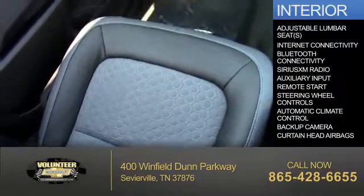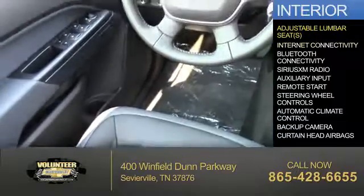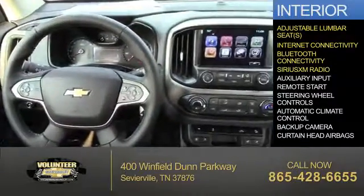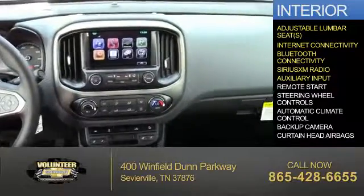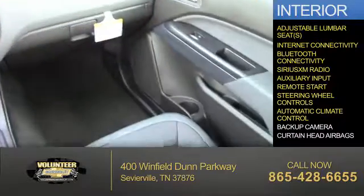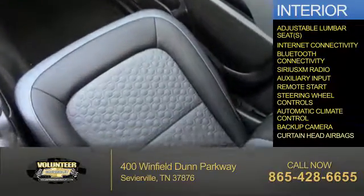Inside you'll find adjustable lumbar seats, internet connectivity, Bluetooth connectivity, Sirius XM satellite radio, an auxiliary input, remote start, steering wheel controls, automatic climate control, a backup camera, and curtain head airbags.